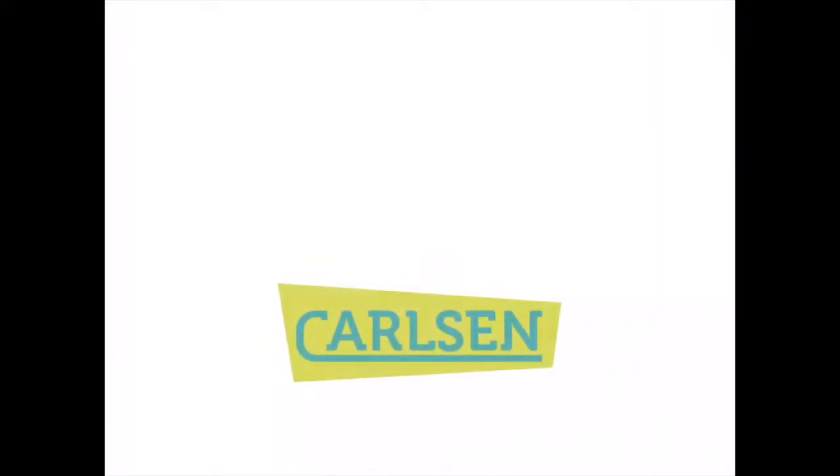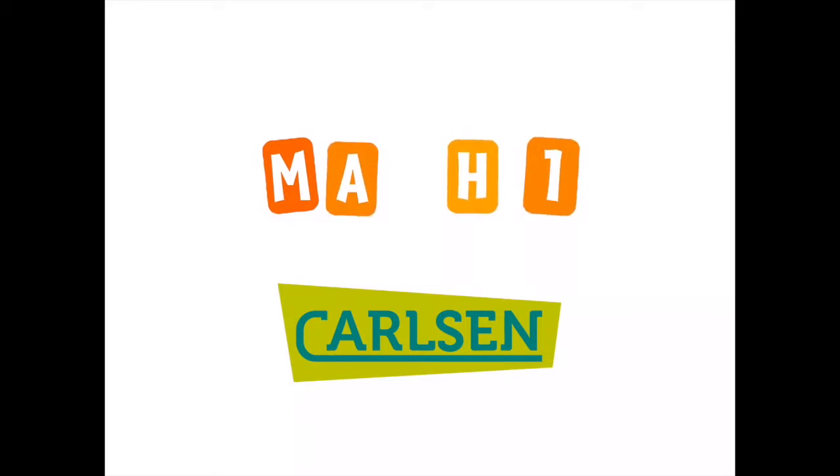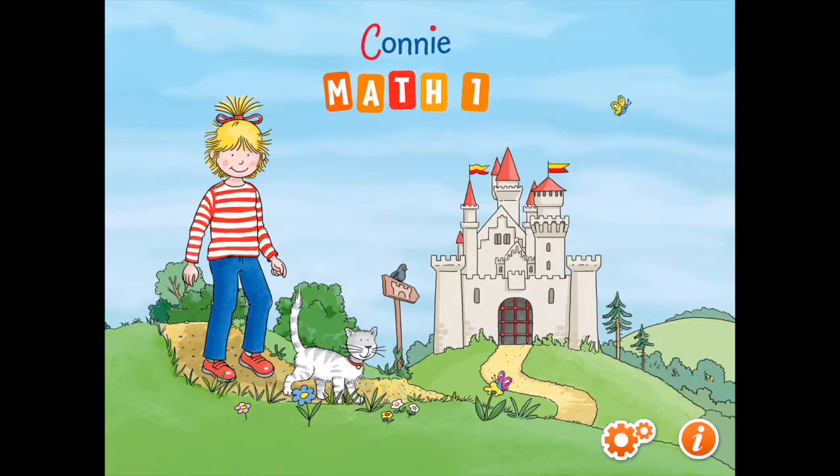This app is free from in-app adverts and in-app purchases. This beautifully presented application focuses on a number of key mathematical topics and delivers them in a fun and exciting way with challenges and rewards.